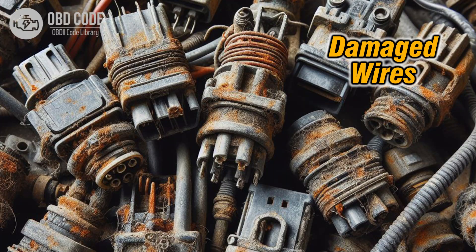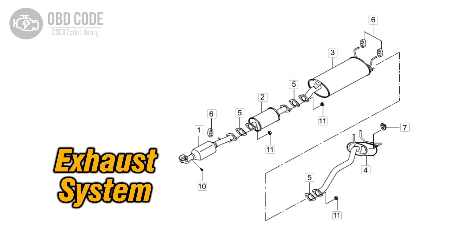5. Check the wiring harness and connectors for signs of damage or corrosion. Repair or replace damaged components as needed. 6. Inspect the exhaust system for restrictions or leaks. Repair or replace any damaged components.